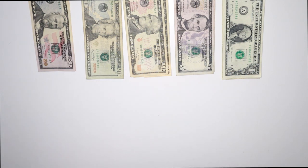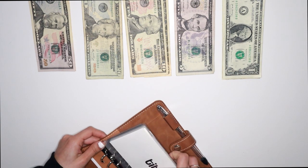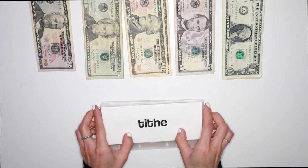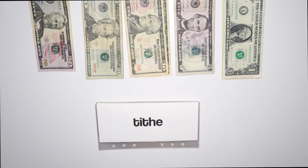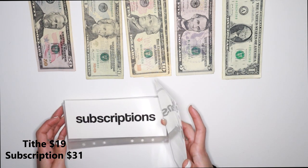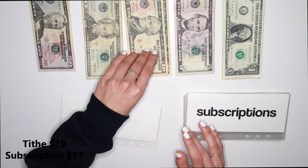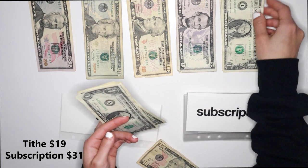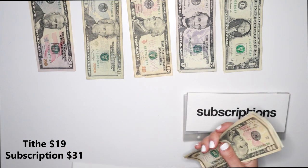Now we'll go into my binder. I'm actually going to take out the envelopes and do the OG stuffing of the envelopes instead of having it in the binder as I put it in — I kind of enjoy this a little bit more. For Tithe, we're doing $19. So we have a $10, a $5, and then four ones. Let's just double check: $10, $15, $16, $17, $18, $19 for Tithe.